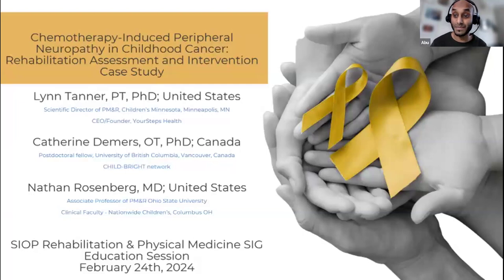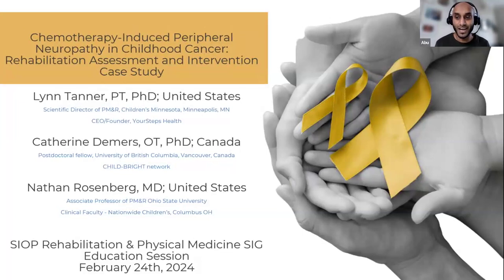This session will be recorded so anybody who couldn't make it today can see the recording. My name is Abhi Sidani. I'm based in the United Kingdom. I'm a children's physiotherapist and a lecturer in physiotherapy. I'm also one of the co-leads, along with my colleague Pia, of the SIOP Rehabilitation and Physical Medicine Special Interest Group.